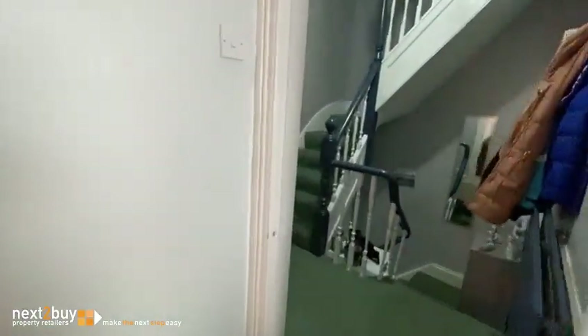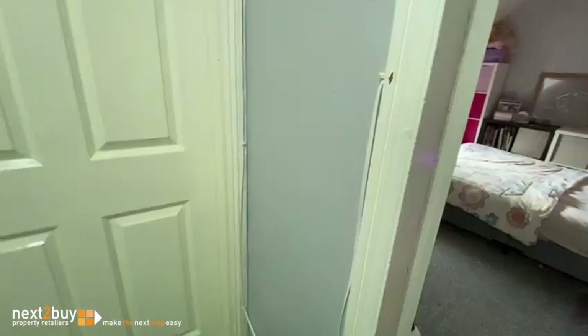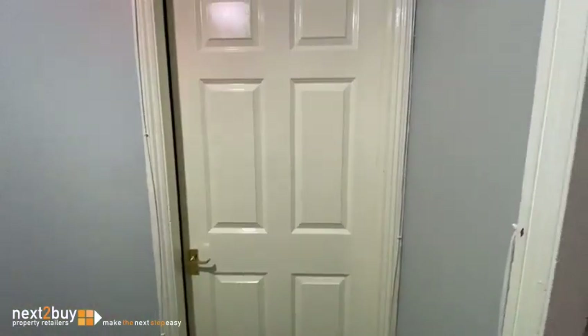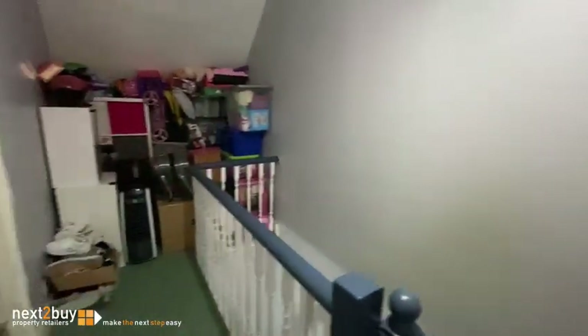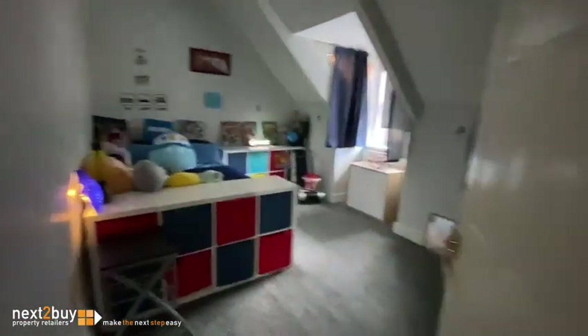And we'll head on upstairs to the second floor. We have a spacious landing area, which has a cupboard for storage. And this is bedroom two. And then lastly, we have bedroom three.